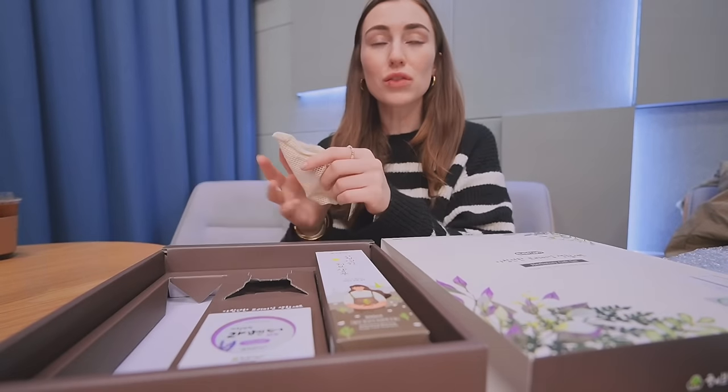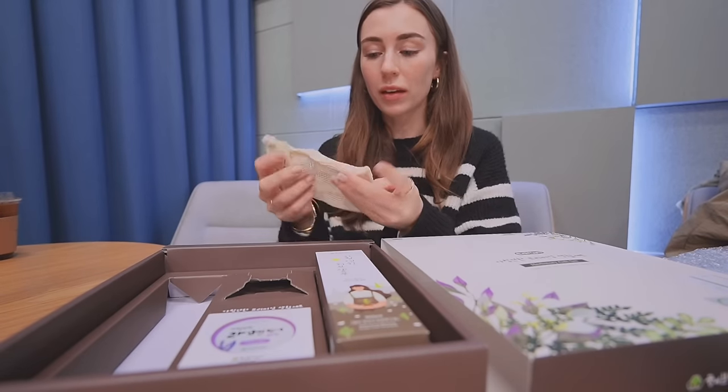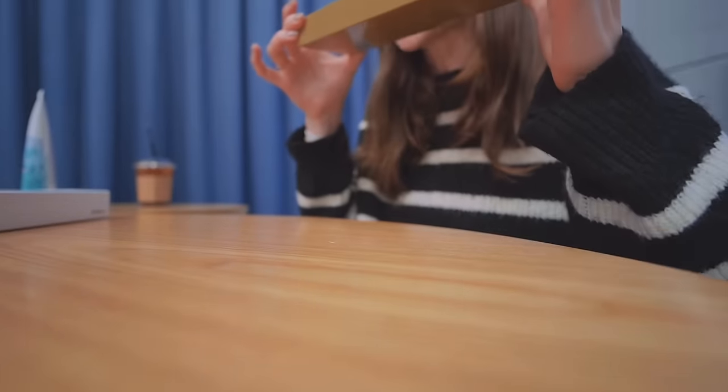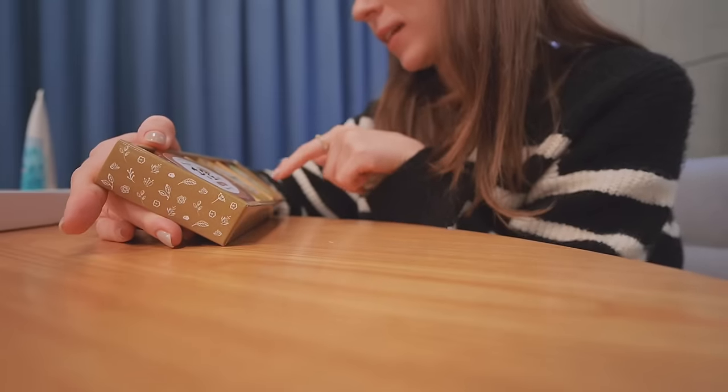Oh, how cute — it's a little soap bag that you can put your soap in! I love these. They smell so nice, like a spa. I'm going to go with the chamomile one.